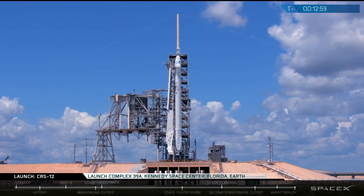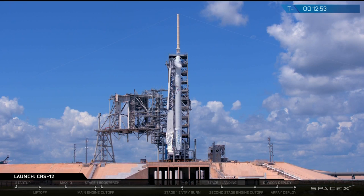You're looking at a live view of the Falcon 9 rocket as it prepares to launch at 12:45 p.m. Eastern Time from historic PAD-39A at Kennedy Space Center in Florida. Good afternoon and welcome to the webcast of SpaceX's CRS-12 mission to launch and resupply the International Space Station.